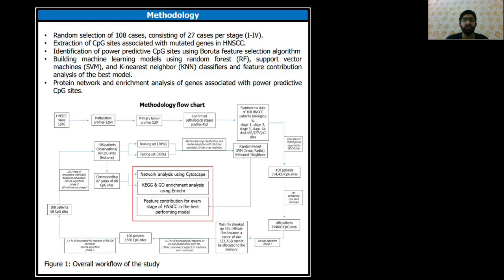I randomly selected and processed methylation files of 108 patients of pathological stages 1 to 4A, with a sample size of 27 files per stage to avoid class bias in the machine learning models. Each file consisted of more than 480,000 CpG sites, which were mapped to 18,509 genes found to be mutated in HNSCC, grabbing more than 350,000 CpG sites. After missing value imputation, each file was reduced to about 94,000 CpG sites.